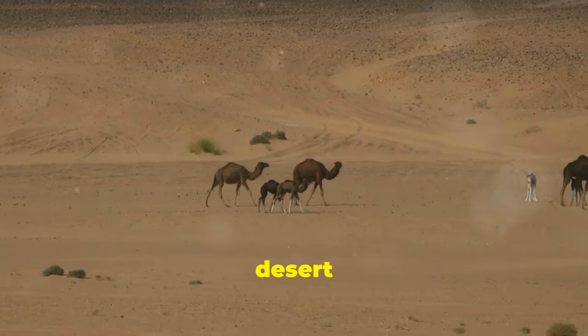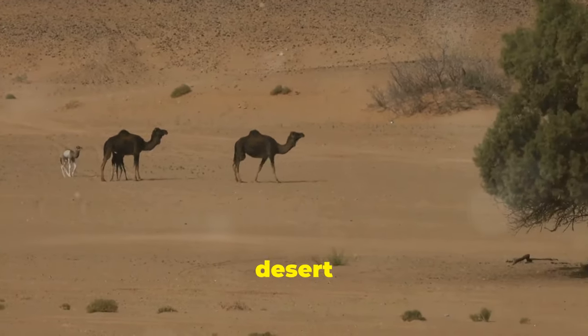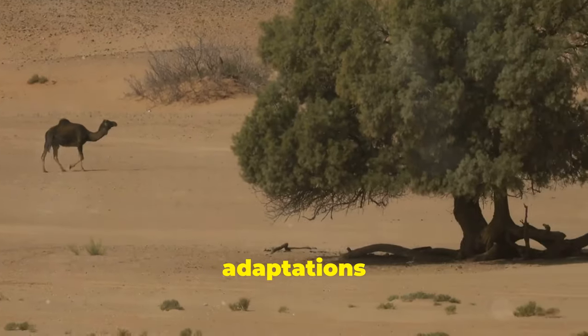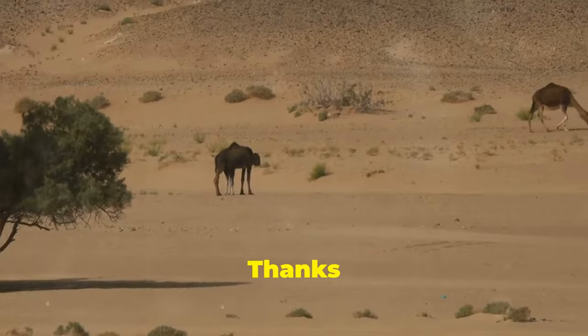So, the next time you're in the desert and spot a camel, remember — these incredible creatures are masters of desert survival, equipped with adaptations that allow them to thrive where many others would perish. Thanks for watching.